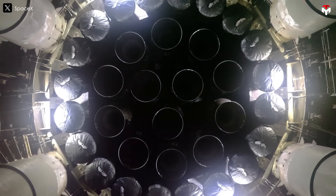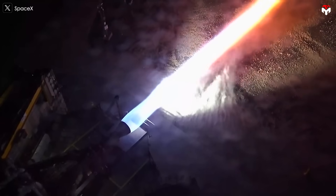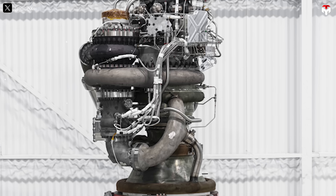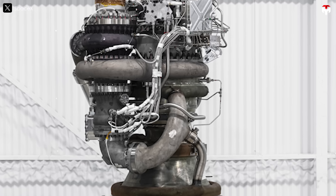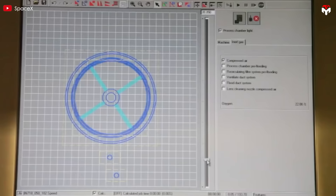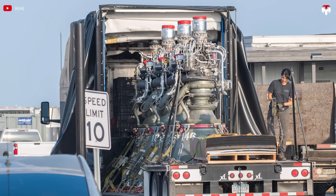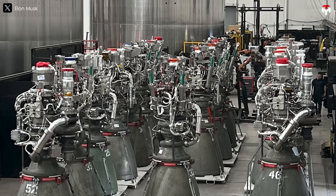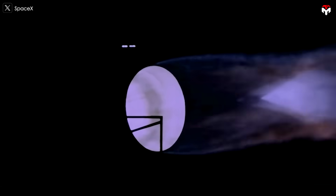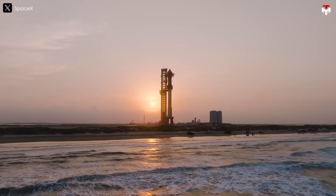Enter Raptor 2, first revealed in early 2017 and officially introduced in 2022. This version was all about optimization: thrust increased by 24%, reaching 230 metric tons at sea level, while engine weight dropped to 1,630 kilograms — a 22% reduction. SpaceX also incorporated 3D printing and automation, cutting production time and costs dramatically. Engine production scaled up, with over 569 Raptors built by 2024, and chamber pressure was increased to 300 bar, further boosting efficiency. Raptor 2 became the backbone of Starship's orbital test flights.